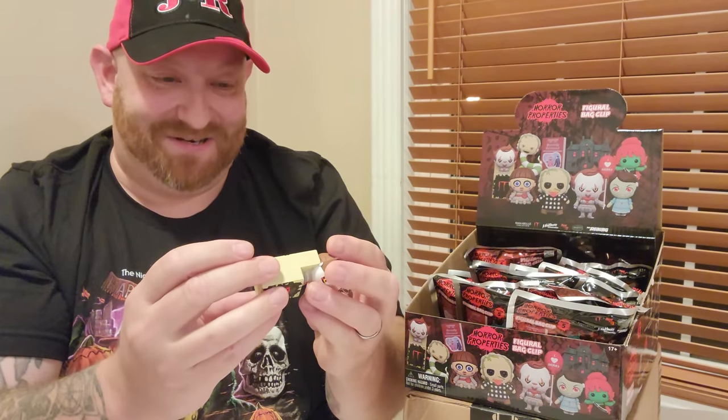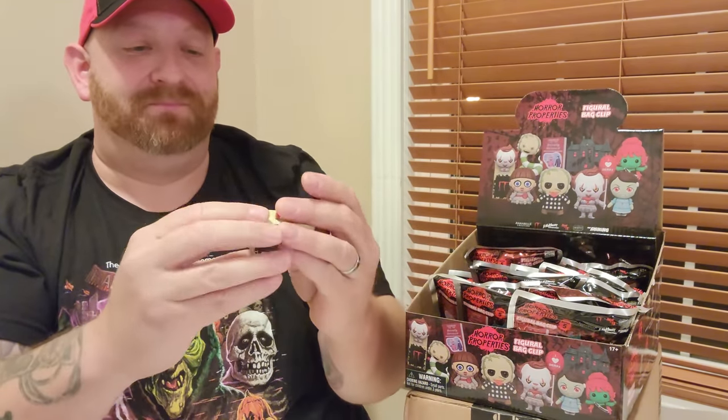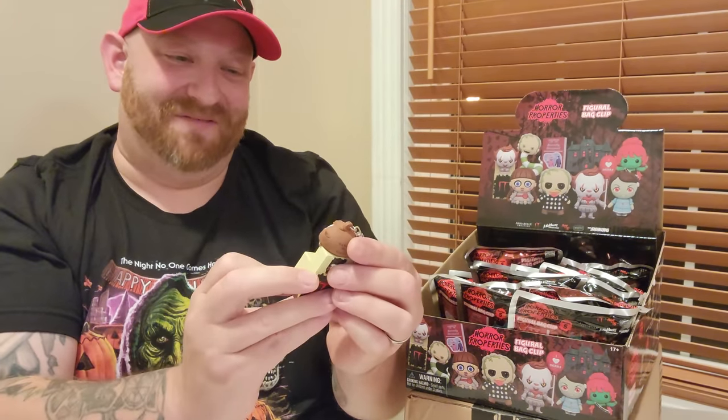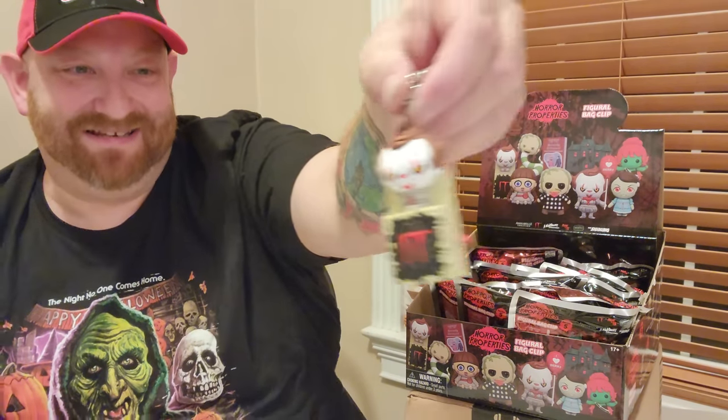It's Pennywise as a jack-in-the-box! The side even has the little handle that you would turn, and there he is — Pennywise jumping out of the jack-in-the-box. That is hilarious. I love these things so much. These have got to be some of the most fun things I've ever bought.